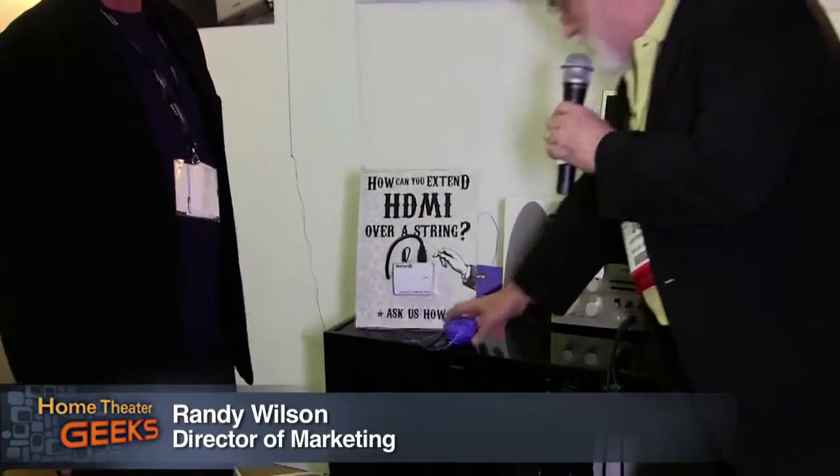The other thing you're showing here that I find of great interest is this display right here. How can you extend HDMI over a string? We have this lovely ball of string — we've extended it up and over our picture and down, around, and into the back of the TV. It's incredible what we can do today — there's no electric, no wire, nothing. Well, in fact, it's not over string. But it got everybody's attention, didn't it? It certainly got mine. Well, that's the point.